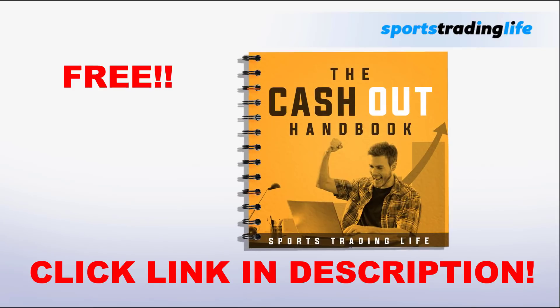Don't forget the Cash Out Handbook — it's very useful and I've had really good feedback from those who downloaded it. If you are new to football trading or sports trading and want to learn the different ways to cash out, download this free Cash Out Handbook. It will give you the basics alongside more advanced approaches when it comes to cashing out on the exchange. Click the link below the video and enter your email address.